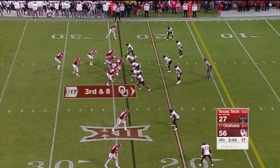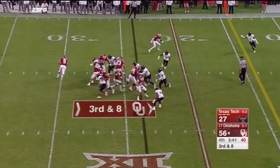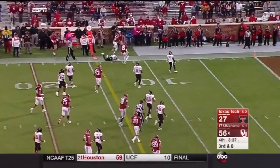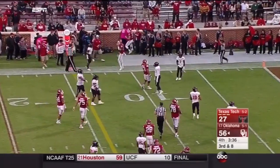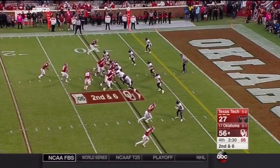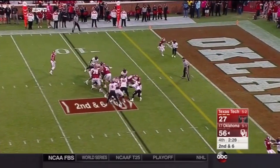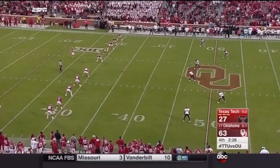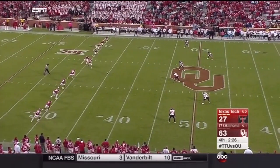Oklahoma on offense, on third down at eight. And it's Knight keeping it — he's got Meade in front of him for a block and a first down inside the 15-yard line. He has the ability to do that — no doubt about it. But he coaches with a chip on his shoulder. In today's college football you can't outscore everybody — you have to play defense.